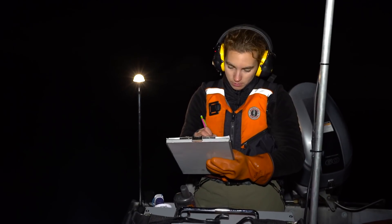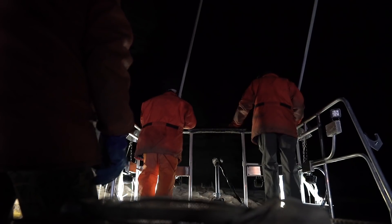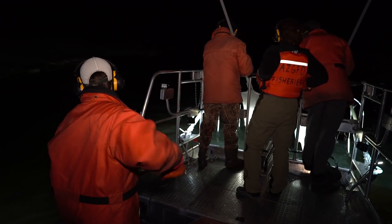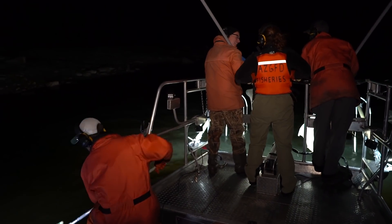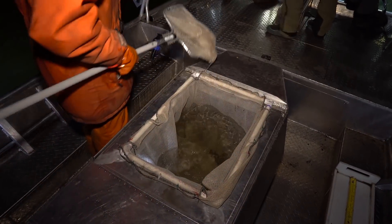This is a boat electrofisher. We actually have a generator on the boat which produces the electricity that will be running while we're fishing. We're actually putting electricity into the water and it just stuns the fish. Electrofishing is a safe and effective tool that Game & Fish uses to survey fish populations. The whole point of the survey is to catch the fish without harming them — we're pulling them out of the water as fast as possible and they're usually revived by the time we get them into the live well.